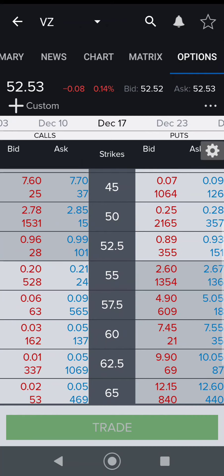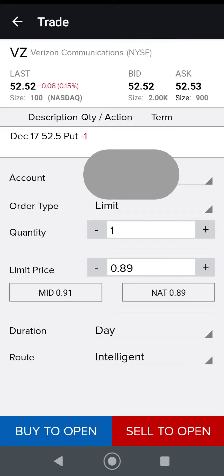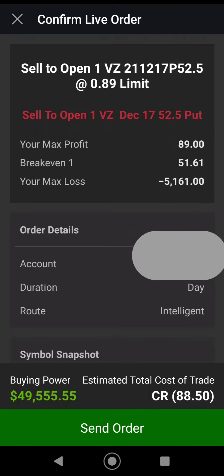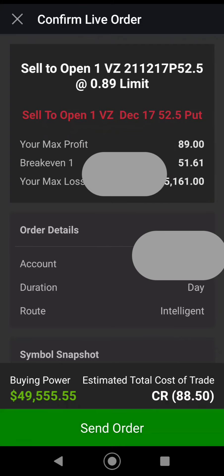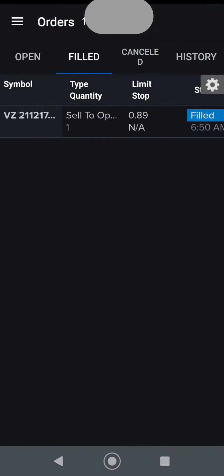But I do want to shift my portfolio into some dividend-paying stocks, and this one's pretty good. So what I'm going to do, I'll just do one, and here I want to try to get 89 cents — sell to open. Break-even is $51.61. Alright, I'll take that.